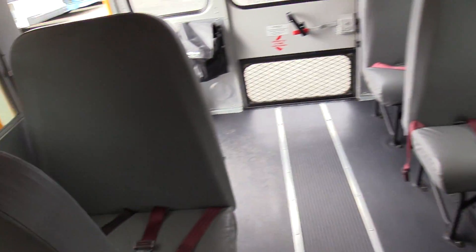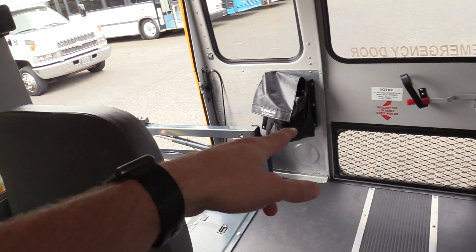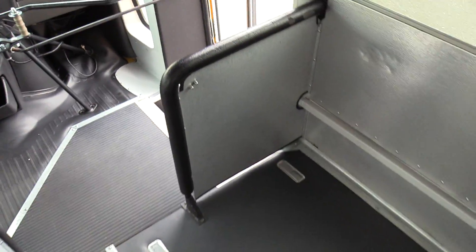I'll point out the seats here — great bench-style seats, pretty much your standard school bus style seating. Two seat belts at each one, and you've got your Sherlock Q straps there for the wheelchair.